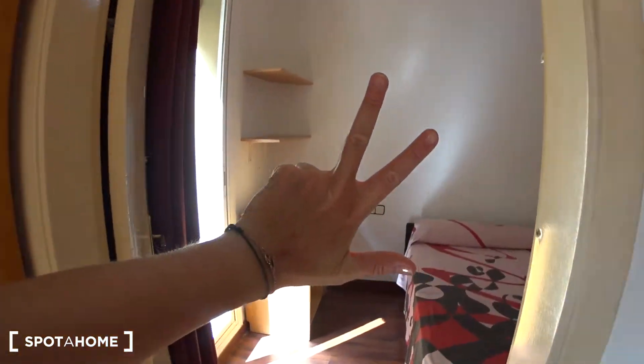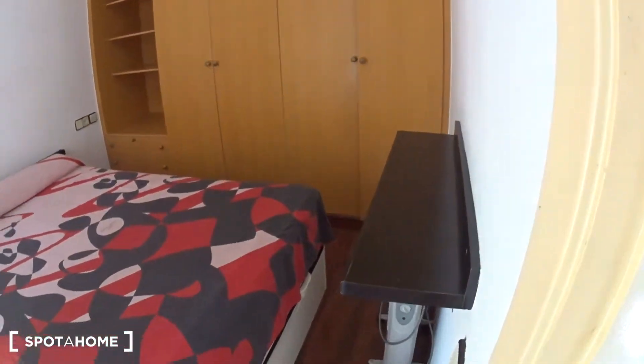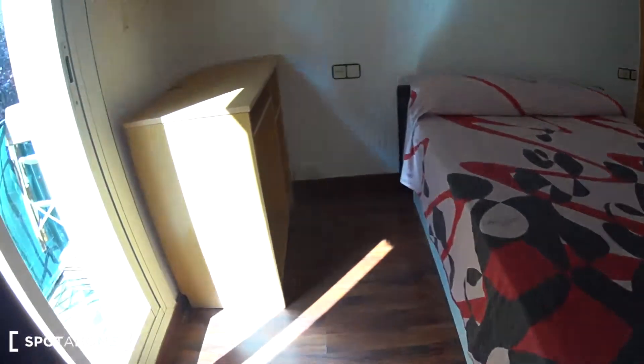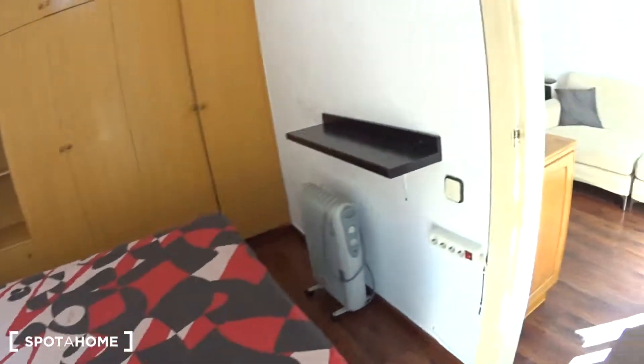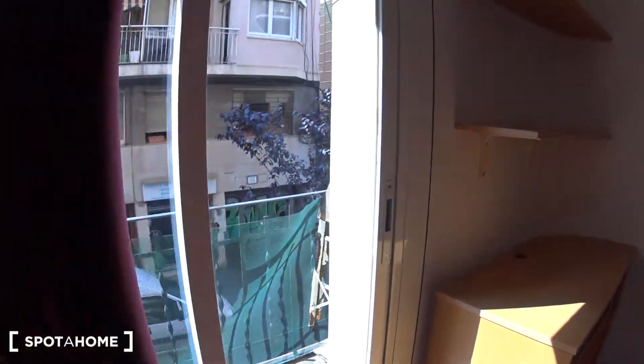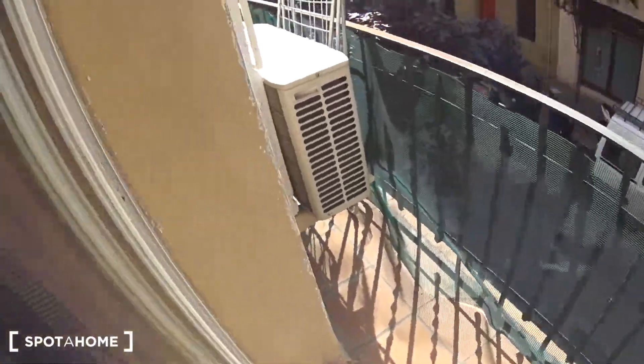Now we get to bedroom number three, which is the largest one. It's a double bed — you can actually lift it up and you have storage underneath. Very convenient. You have a desk on this side with some shelves on top. On the other side you have a shelf, the heating unit, and a huge closet — really cool for all your clothes. There's a rod with hangers, shelves, more shelves, and even some space on top. Lots of space. And you also have access to the balcony from there — the other side of the balcony.